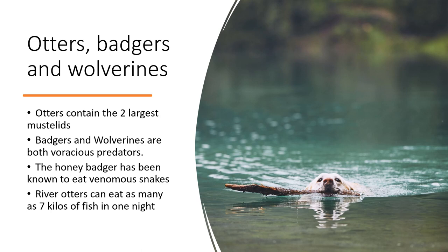Badgers and wolverines are both voracious predators, eating anything that fits in their mouth. The honey badger, a type of badger that lives in Africa, mainly in the Kalahari and Sahara regions, has been known to eat highly venomous snakes deadly to humans, like the black mamba. River otters can eat as many as 7 kilos of fish in one night. Giant river otters live in South American rainforests.